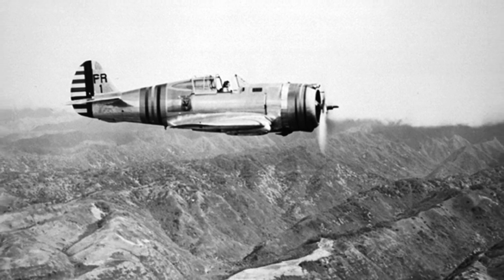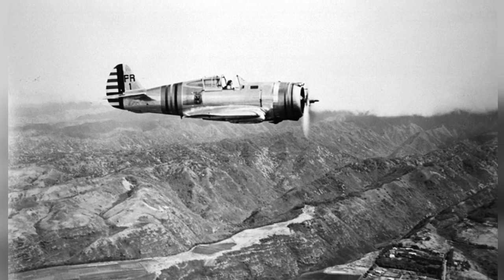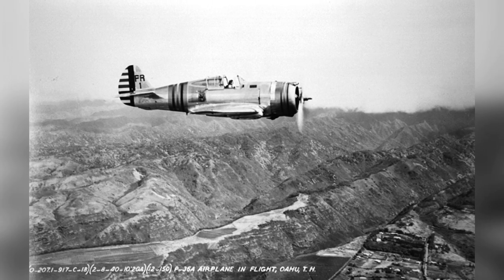A P-36 Hawk fighter plane is seen flying over Oahu, U.S. territory of Hawaii, on February 8, 1940. It is based at Hickam Field.